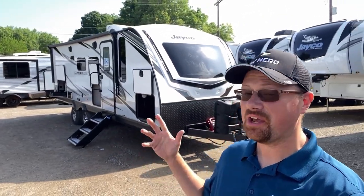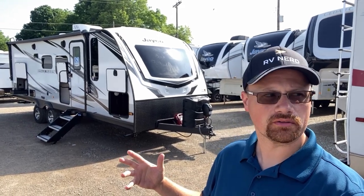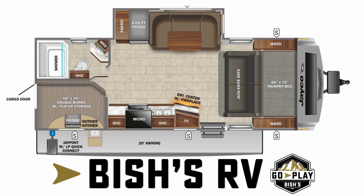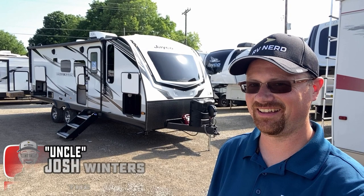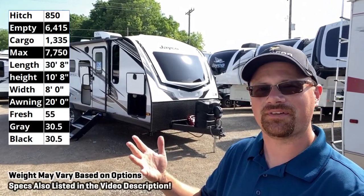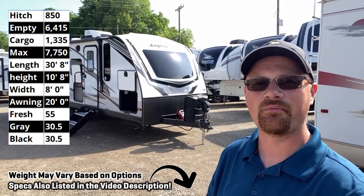Man, there's a word for something like this. Potential game changer. No, that's two words. Maybe I should have just called it game changer, not potential game changer. Hi, I'm Josh the RV Nerd. I'm a bit of a dingbat. Welcome to my hometown, Coldwater, Michigan store here at Bish's RV.